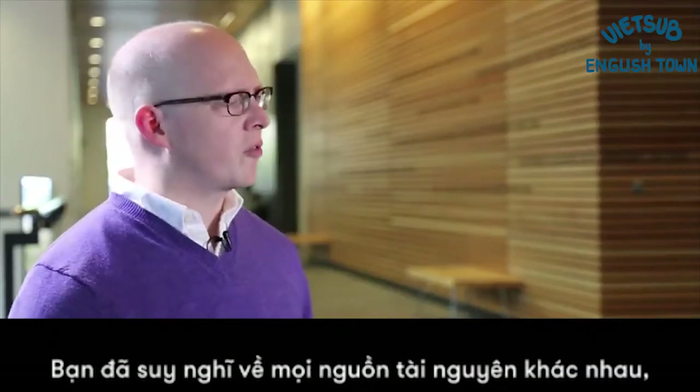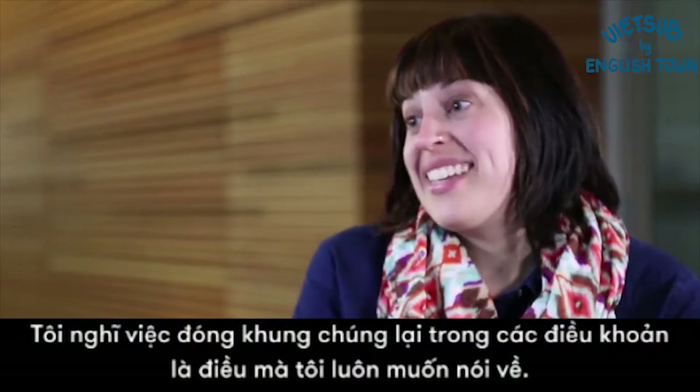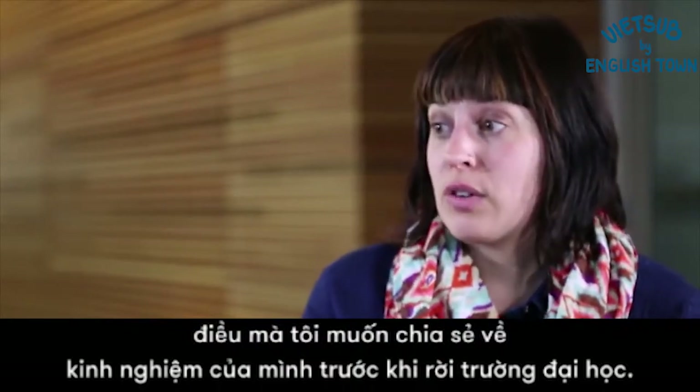As you're thinking about all these different resources, what's a good general framework to approach them from? I think framing it in terms of buckets is something I always like to talk about. Think about what would I want to learn? What would I want to say about my experience before I left the university?